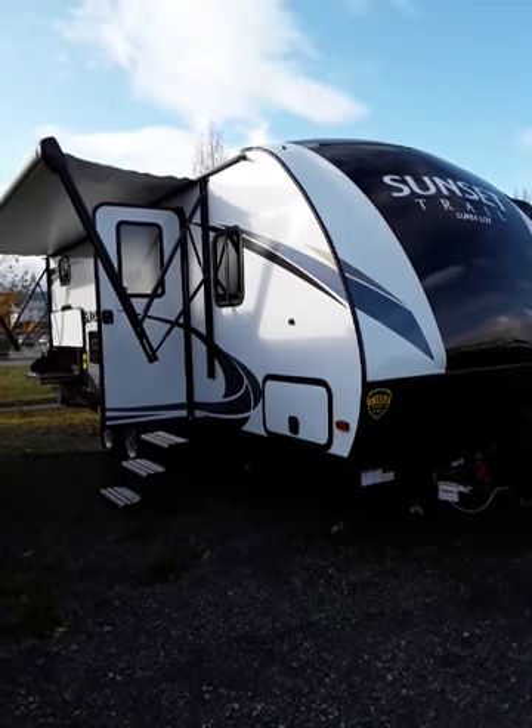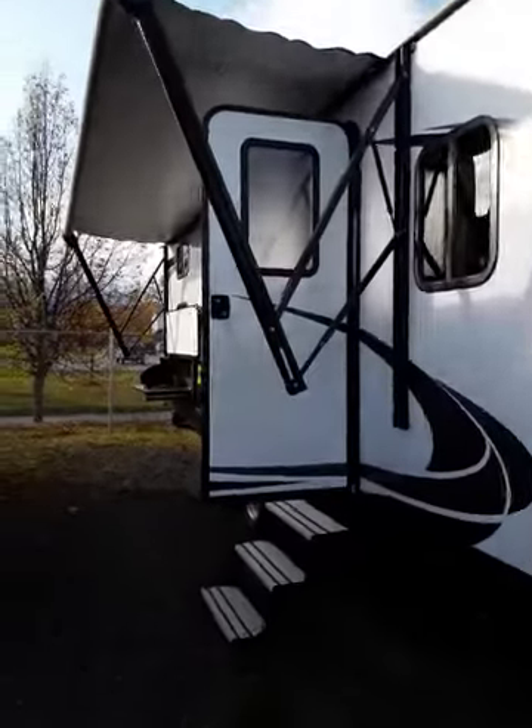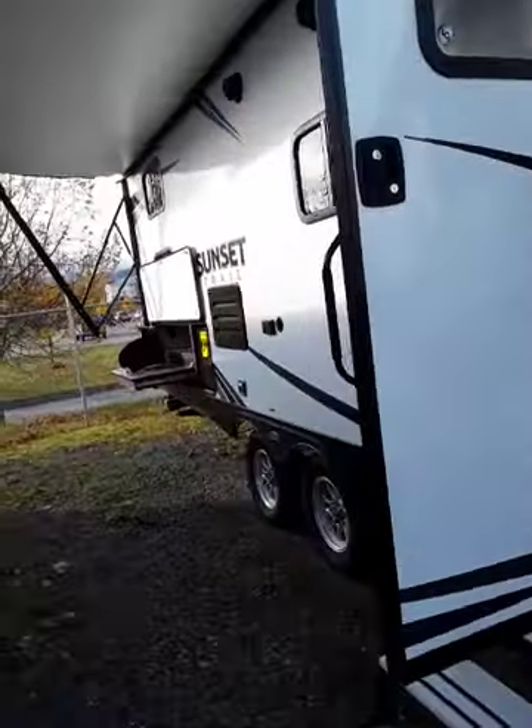I was thinking today it's been a little while since I went and checked on Bobby, see how he's doing. Heading over to his Sunset Trail trailer — he seems to switch them all the time on the lot.